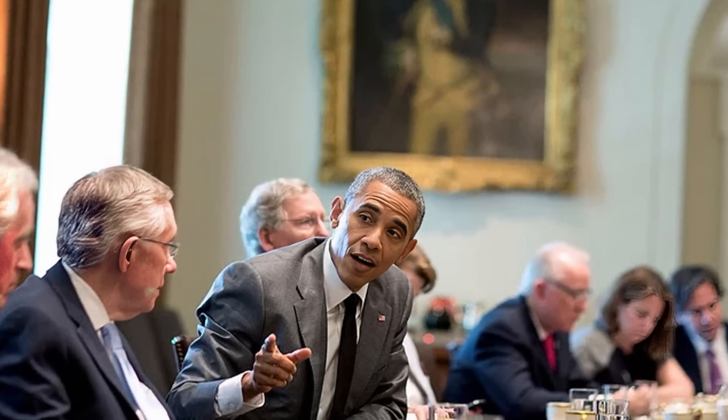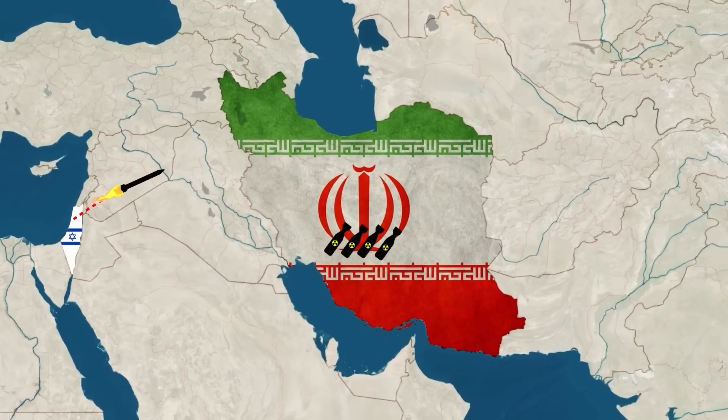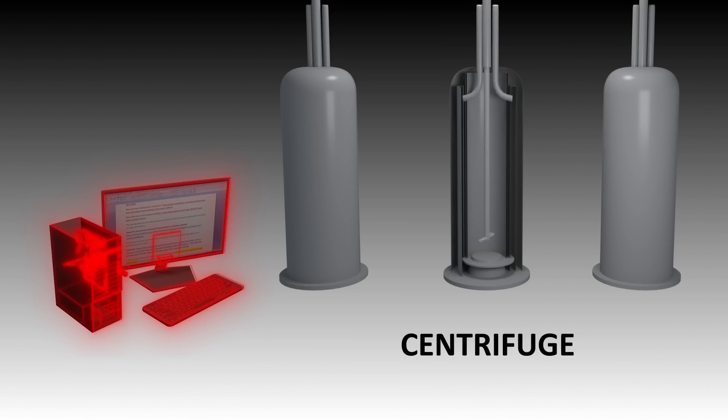These administrations believed that if Iran were to develop atomic weapons, Israel would launch airstrikes against them, which could trigger a major regional conflict and destabilize the region. Developing and unleashing a cyber warfare software weapon was seen as a non-violent alternative, and so it was given the go-ahead under George W. Bush. The program was labeled Operation Olympic Games. Stuxnet was the result — it was designed to destroy the centrifuges that Iran was using to enrich uranium for its nuclear bomb program.